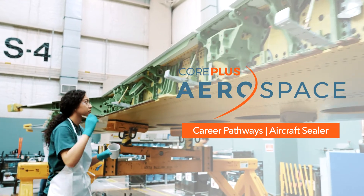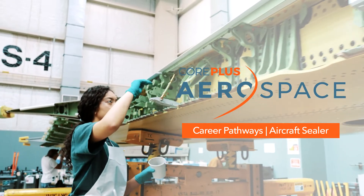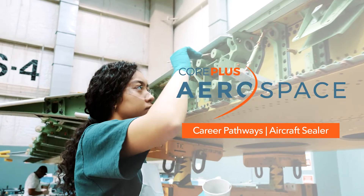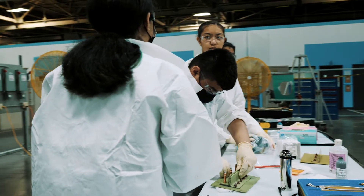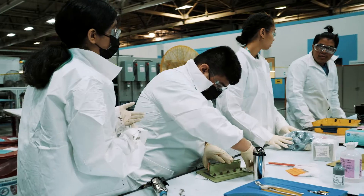My name is Les Yelly Clayton. I took the Corpus Aerospace class at Lakes High School. After I took that class, I was able to apply to the Corpus Aerospace Internship where we expanded on those skills.